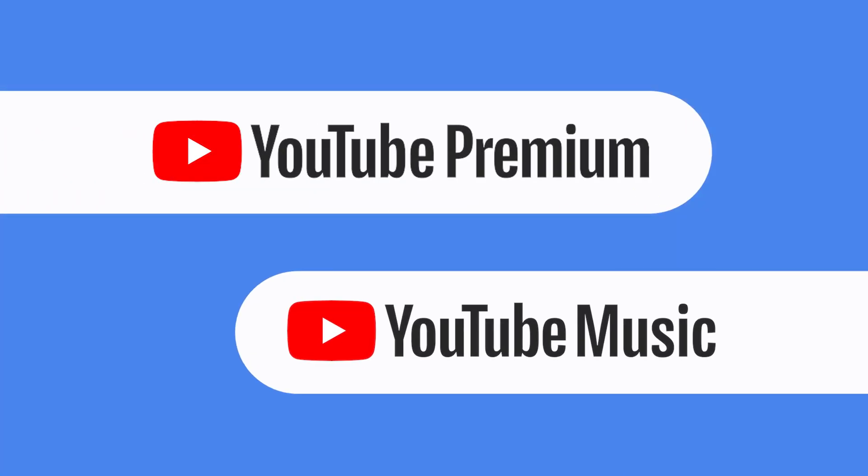You need a subscription to YouTube Premium or YouTube Music Premium to be able to use smart downloads.